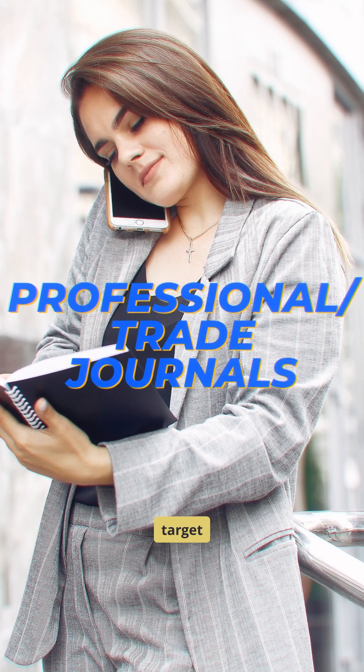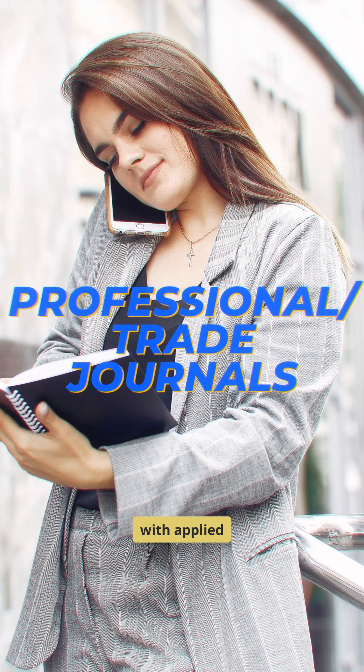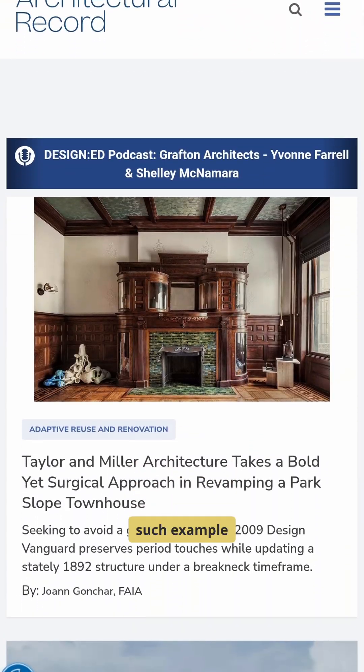Professional or trade journals target practitioners with applied insights. Architectural Record is one such example.